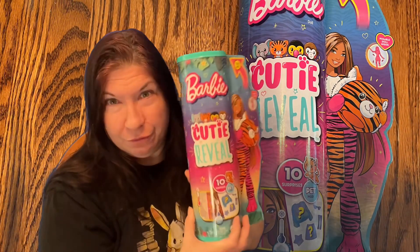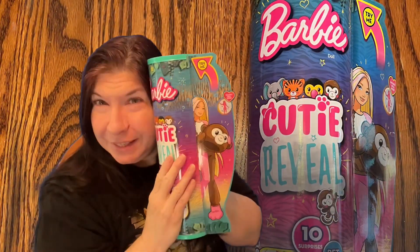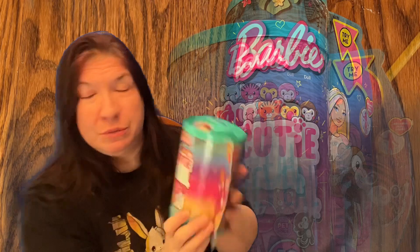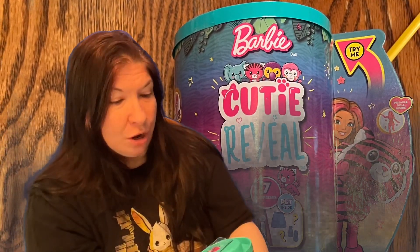Hello, today we have Barbie Cutie Reveal. I picked up the tiger and the monkey — I love monkeys — and then they have a little one. I wanted to see what this was about and it's a baby tiger. They all come with the doll and we are going to open these up and see what they reveal. It says there are 10 surprises.